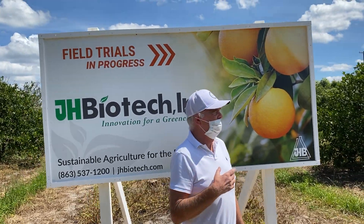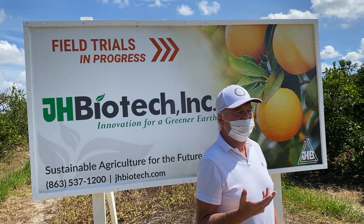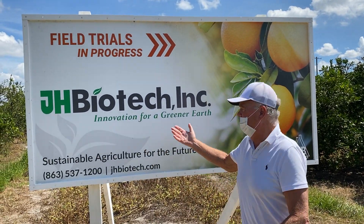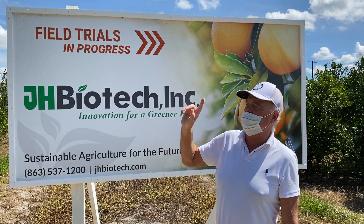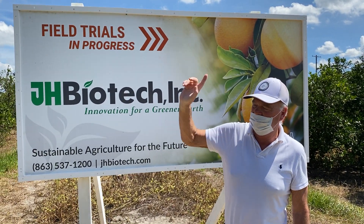This is Jonathan Coleman again. It's Thursday, August 30th. And we've had these — you can see by our sign — this is where our field trial is in progress. These are the same trees, Valentias, that we previously looked at to the north.